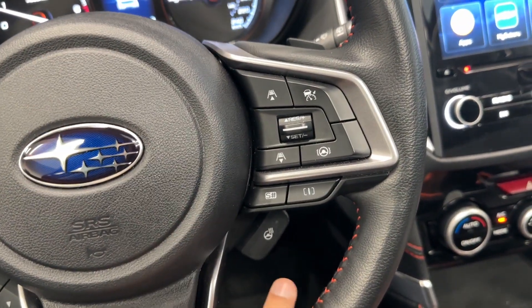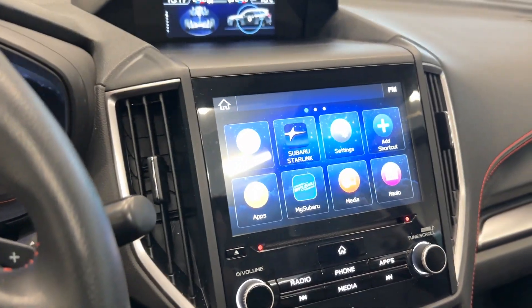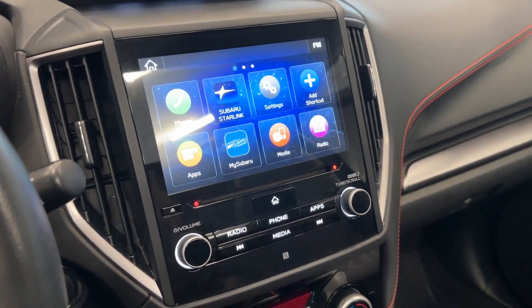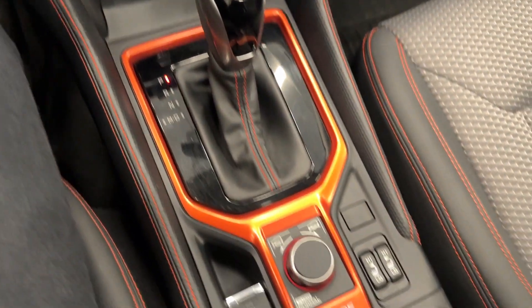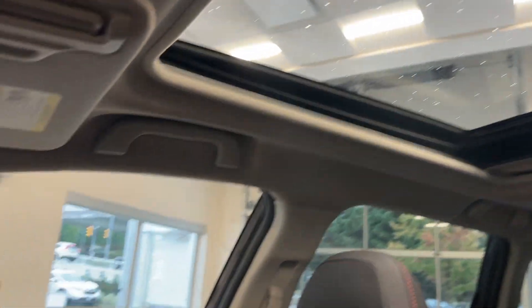Tons of different drive modes. You have your heated steering, adaptive cruise control, and a nice leather-wrapped steering wheel. You have two screens up here — one for your driver information, one for your media. Dual zone climate control, different drive modes, heated seats, and a huge center front storage up top.